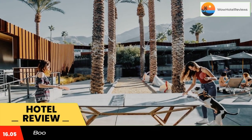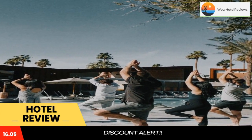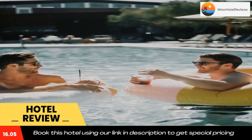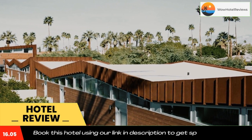Arrive Palm Springs is located in Palm Springs, one mile away from downtown Palm Springs. Guests can enjoy the convenient on-site bar. Each air-conditioned room at Arrive features a DirectTV and Apple TV.